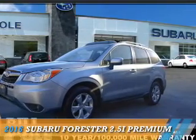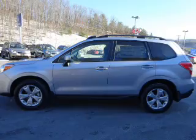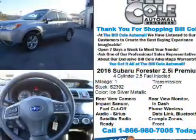Presenting the 2016 Subaru Forester. It's powered by all-wheel drive, a 2.5-liter four-cylinder engine, and a continuously variable transmission.